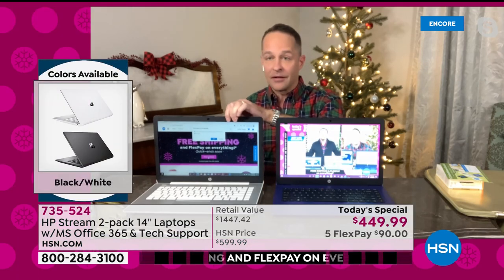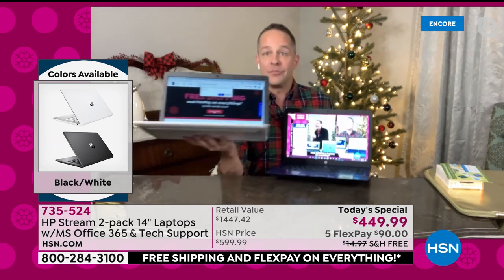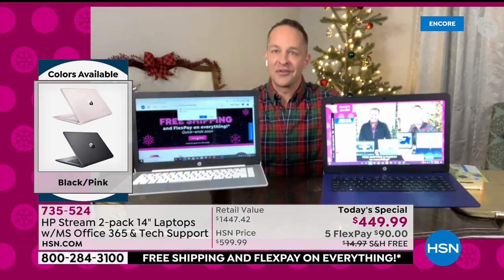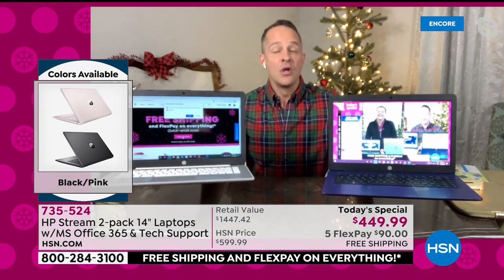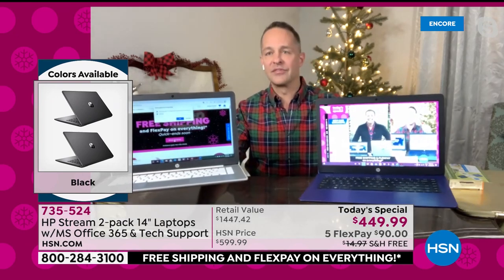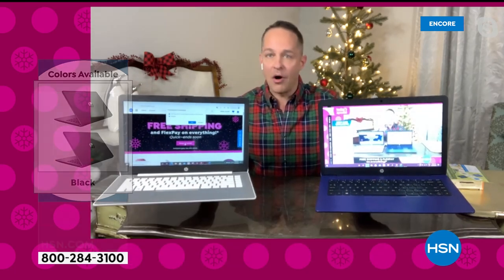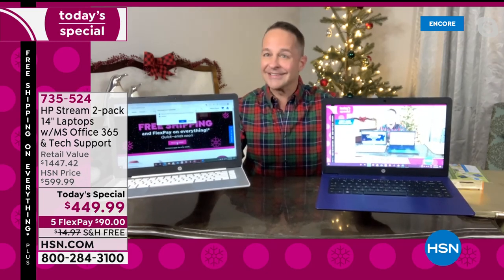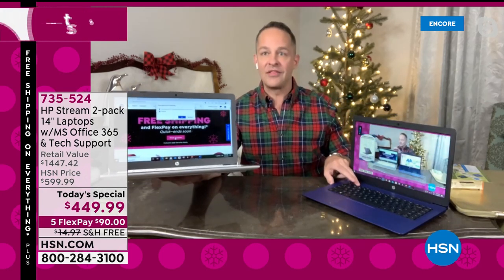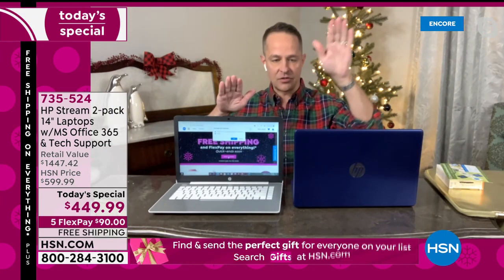You look at this price and think, oh, that's a great price for one Windows 10 computer in S Mode that can't catch a virus, that has a webcam, one of the latest processors from AMD, 64 gigabytes of storage, four gigabytes of RAM — that's a great value for one. But it's not one, it's two. You're getting two computers tonight. I'm going to start by talking about the extras — on one computer, two computers.